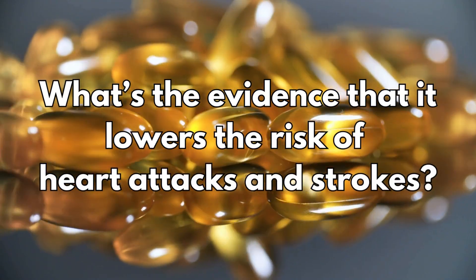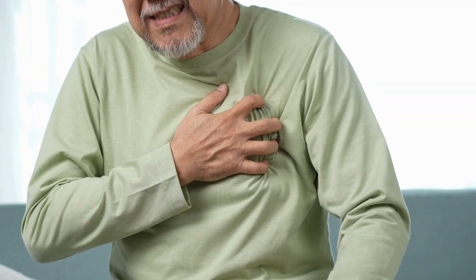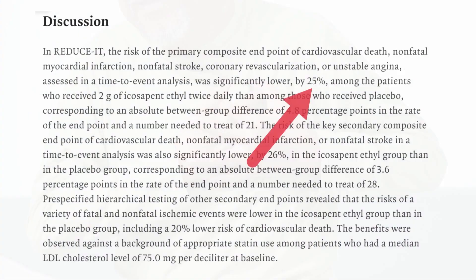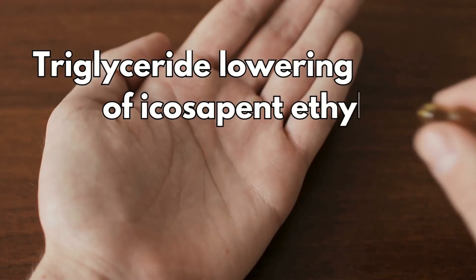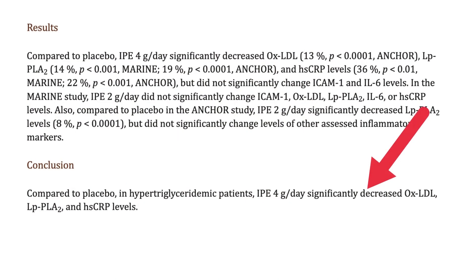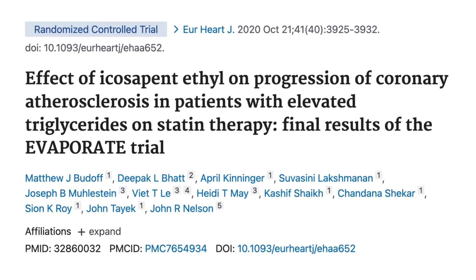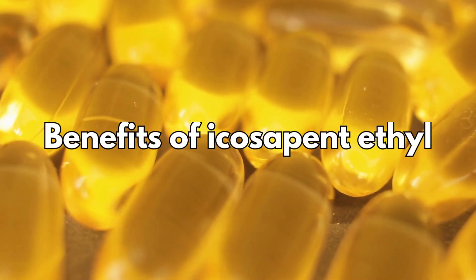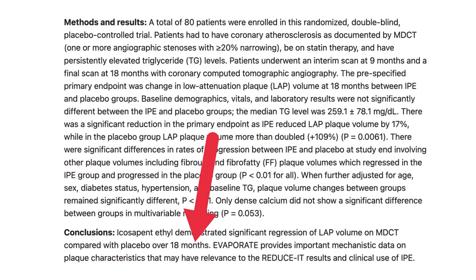One clinical trial showed that icosapent ethyl lowers your risk of a life-threatening heart attack or stroke by 25% in those receiving icosapent ethyl and taking a statin compared with those who received a placebo. A second trial checked the triglyceride-lowering effect of icosapent ethyl, showing that four grams daily significantly decreased triglycerides. A third trial, despite a small sample size, noted benefits on plaque reduction as early as nine months, with increasing significance by 18 months.